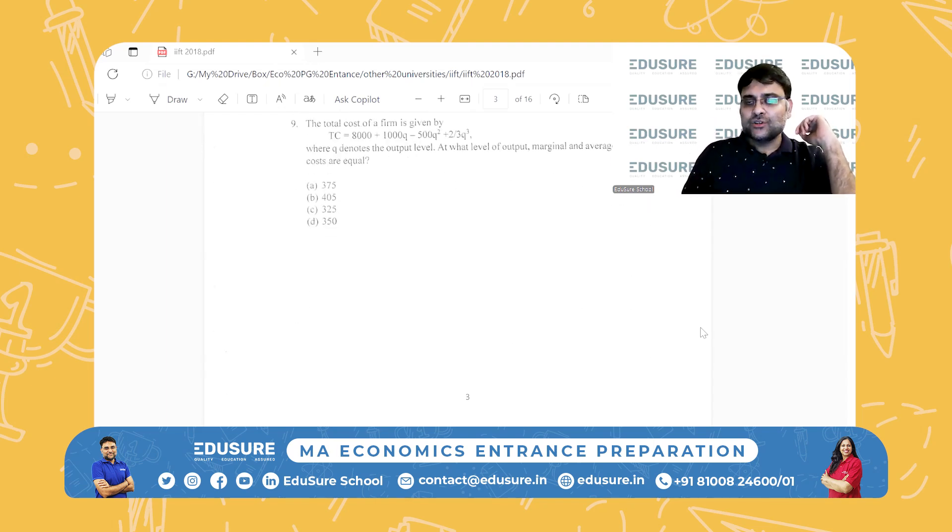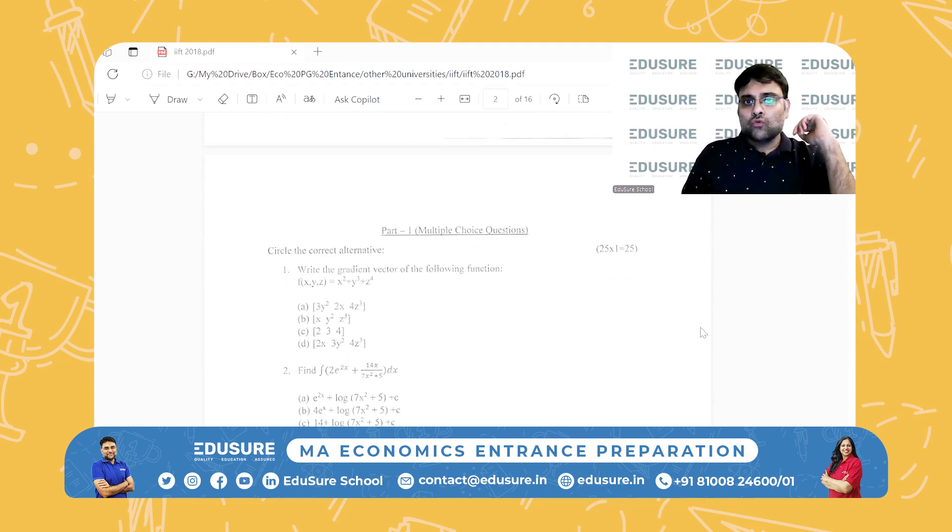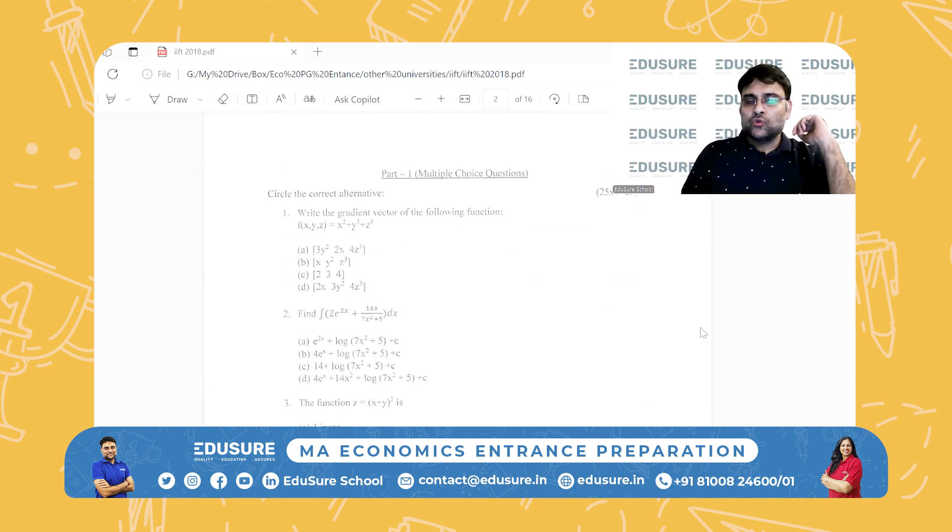Now, how to prepare for this examination? To prepare for this examination, the best way would be to do the IFT 2018 and the 2019 papers. That's the first thing that you need to do.